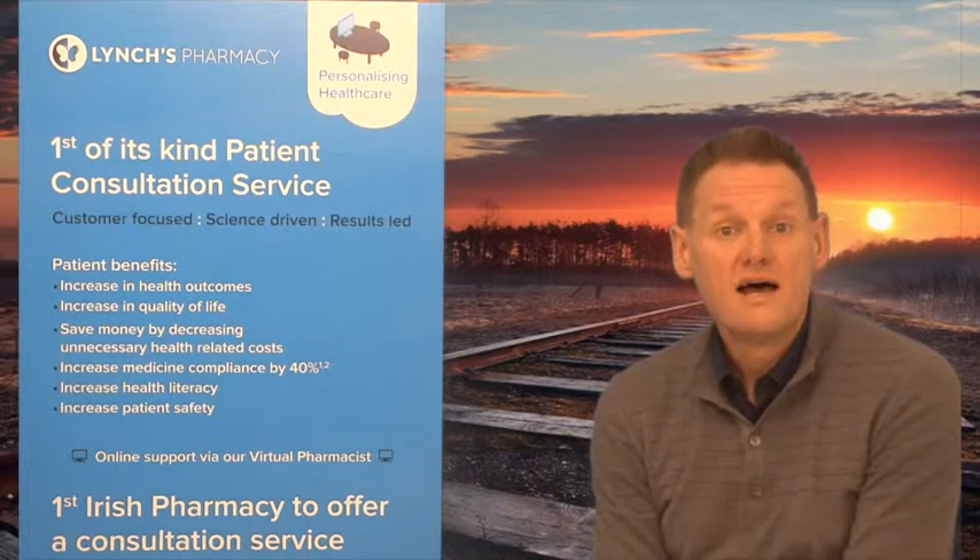It's used for depression, bulimia nervosa, and obsessive compulsive disorder.